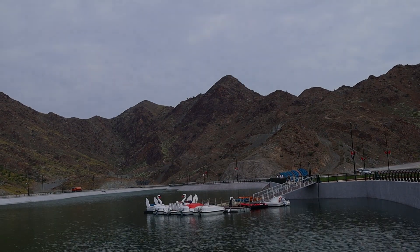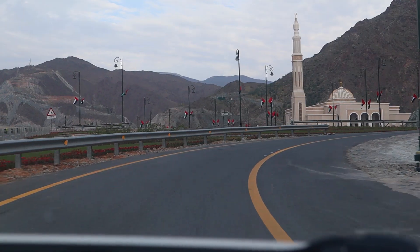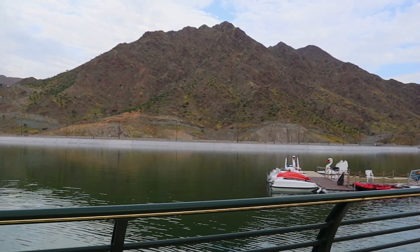This is Al-Hafia Lake, located in Kalba, Sharjah. You'll have a water spot if you visit this destination.